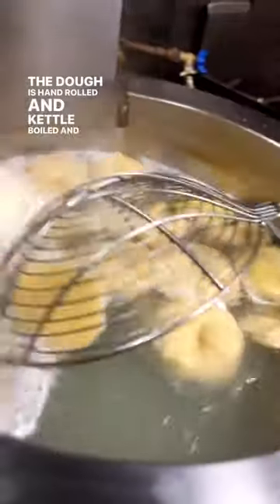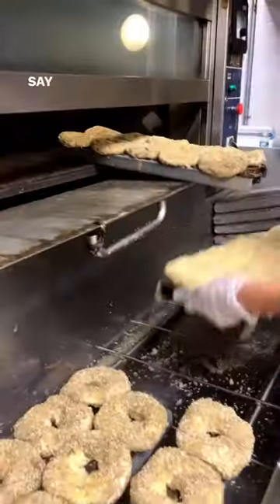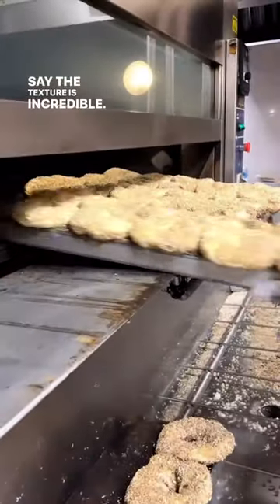The dough is hand-rolled and kettle-boiled, and the length of the boil is what determines the chewiness of the bagel. And while they wouldn't reveal their bagel boiling time, I can say the texture is incredible.